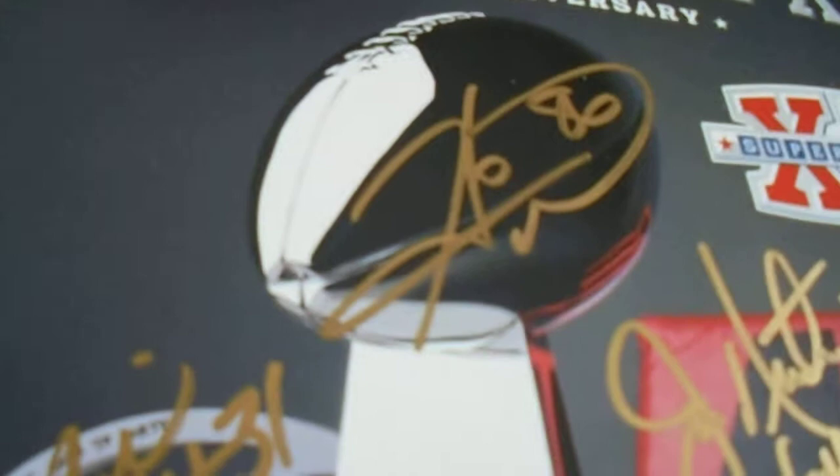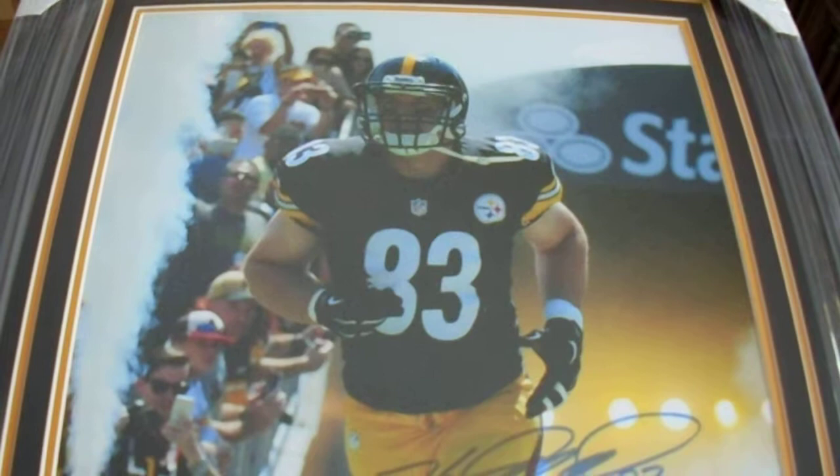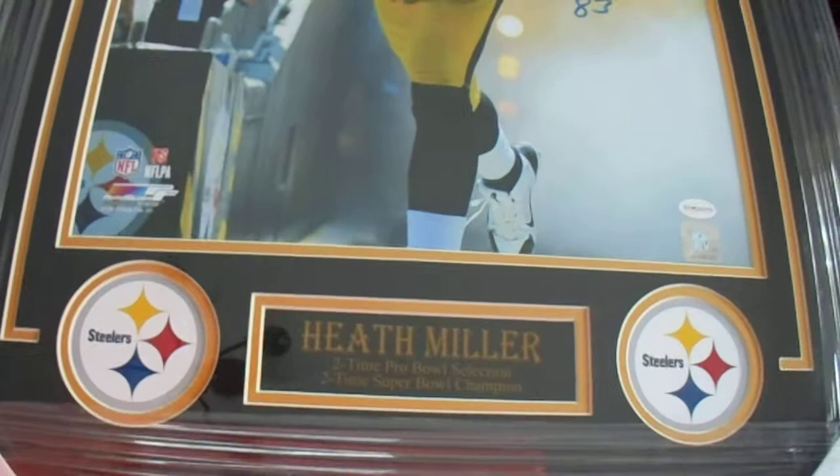My last piece of the Steelers autograph collection — we've got a big 16x20 frame. Heath Miller. I purchased this through Total Sports Enterprises during one of their signings; I believe it was when the wide receivers were there. Got a coupon for 50% off, so this turned out to be a really good deal. I enjoy Heath Miller — I enjoyed watching him play.